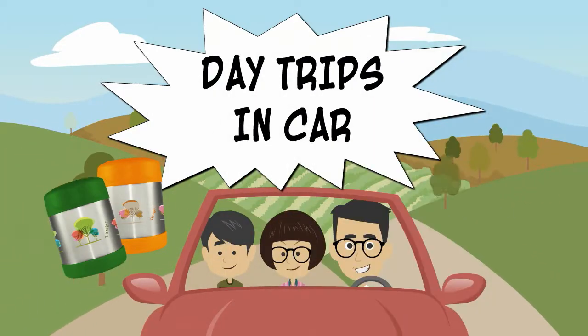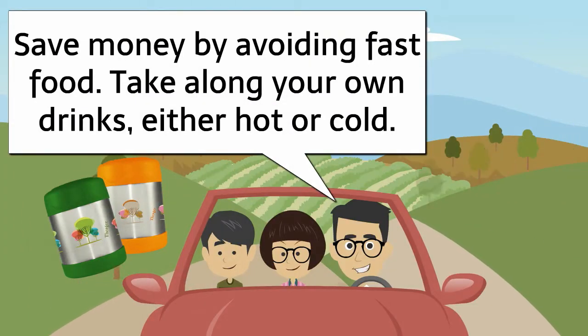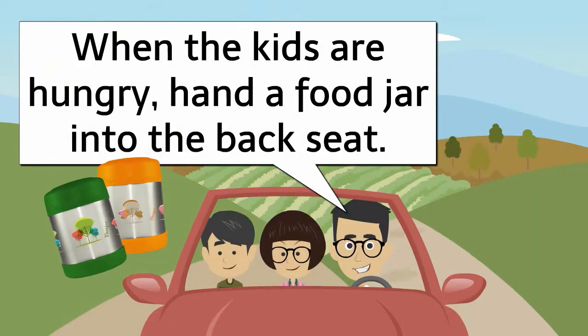Day trips in the car — save money by avoiding fast food. Take along your own drinks, either hot or cold. When the kids are hungry, hand a food jar into the back seat.